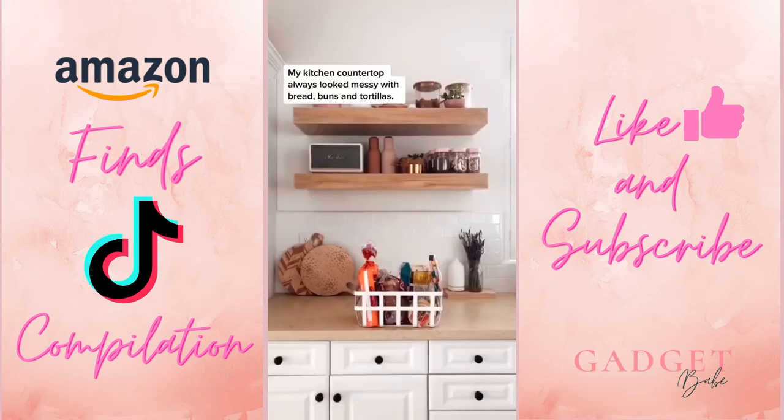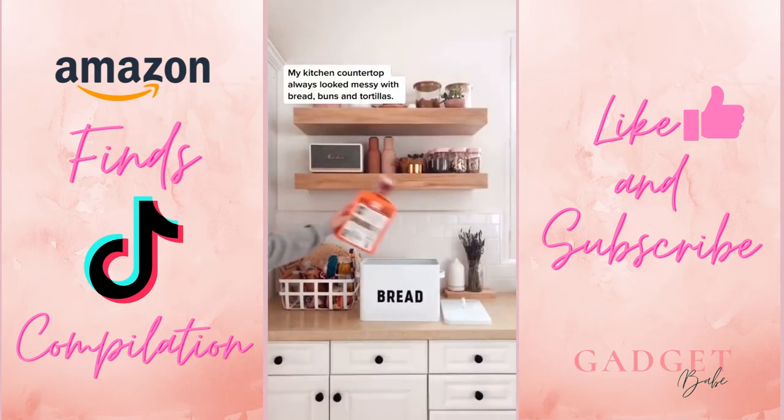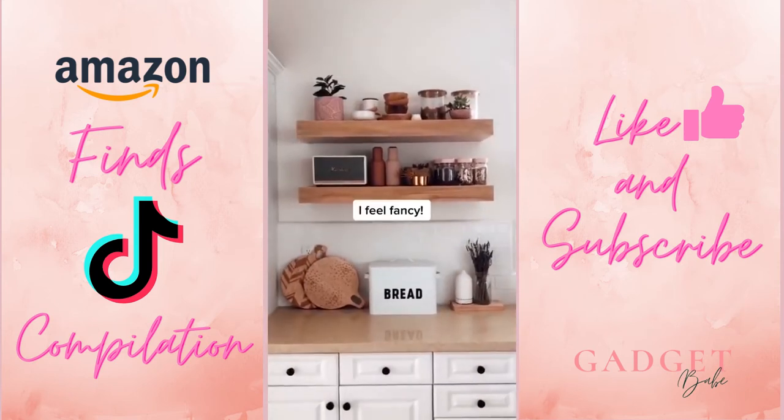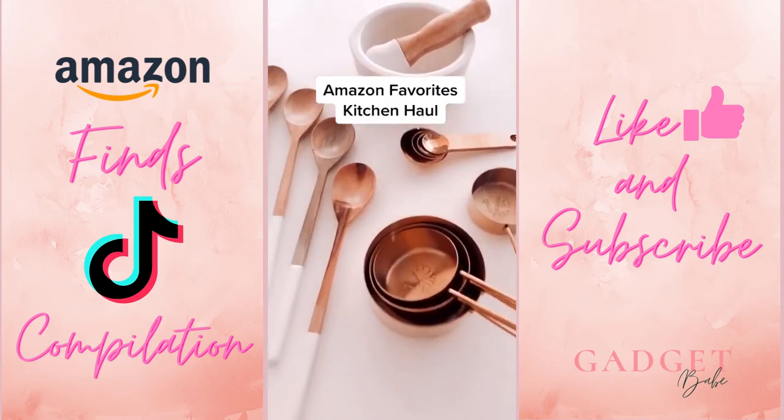The link is in my profile. My kitchen countertop always looked messy with bread, buns, and tortillas. I got this bread bin to hide everything — I feel fancy.